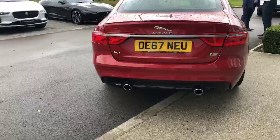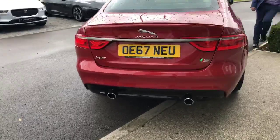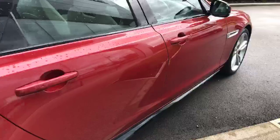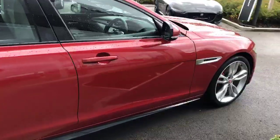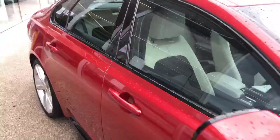Rear parking sensors, rear view camera, keyless entry, and this one's actually got the ebony with light oyster duotone interior.